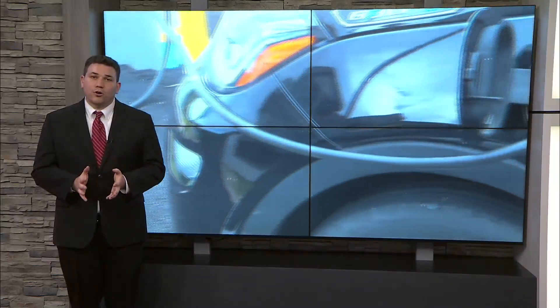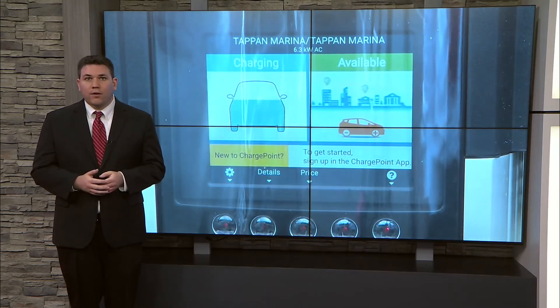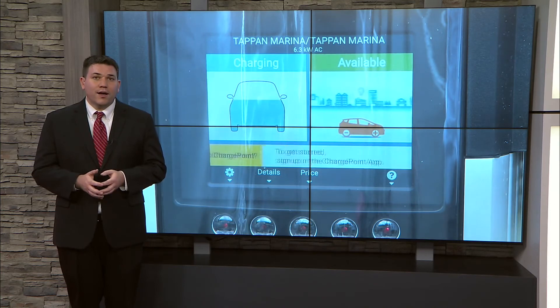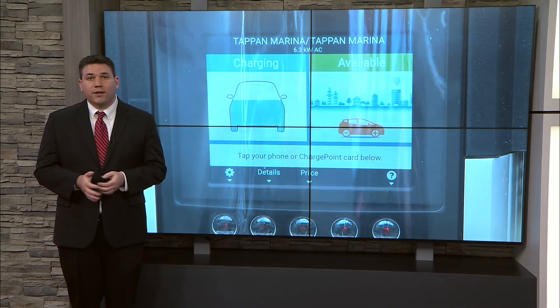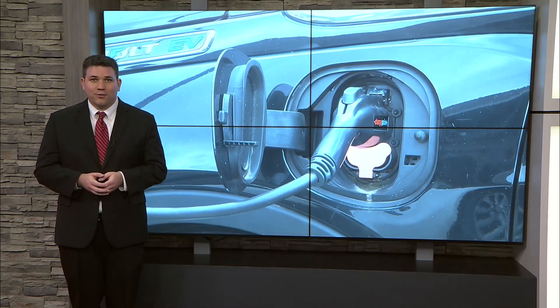The renovations also include a partnership with AEP Ohio and the advocacy group Clean Fuels Ohio. There are now charging stations in the parking lot for hybrid drivers to charge for free. They say it's a start at putting together the infrastructure in rural areas for electric vehicles. Live in the 7 News Studio, I'm Colin Roos, working for you.